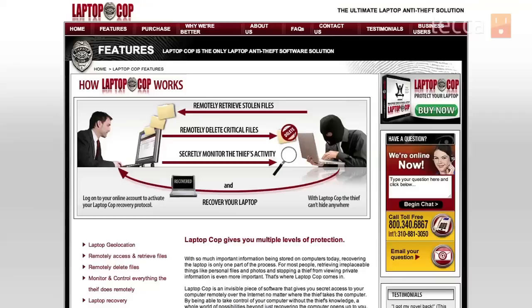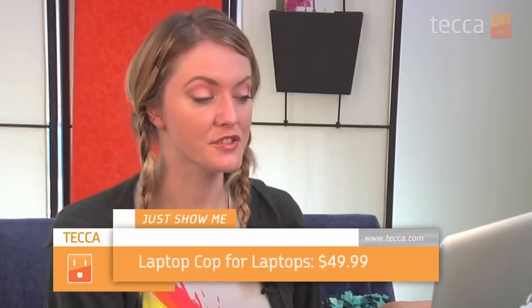Laptop Cop is really helpful, and it also goes way back on the compatibility meter. It works on Windows 7, Windows Vista, Windows XP, and even Windows 2000. So if you're running a really old computer with sensitive documents going back 10 years, you can still use Laptop Cop. It runs $49.99 for the service, but sometimes they do have discounts, so we'll leave the link in the show notes for you to check it out.